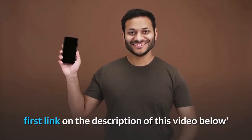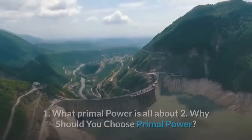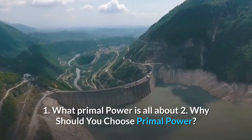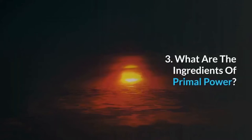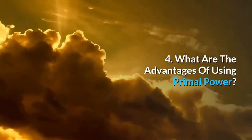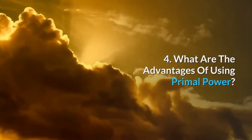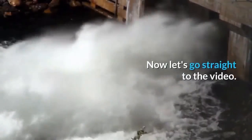Here are the main things we're going to talk about in this video: one, what Primal Power is all about; two, why you should choose Primal Power; three, what are the ingredients of Primal Power; four, what are the advantages of using Primal Power; five, my final thoughts. Now let's go straight to the video.